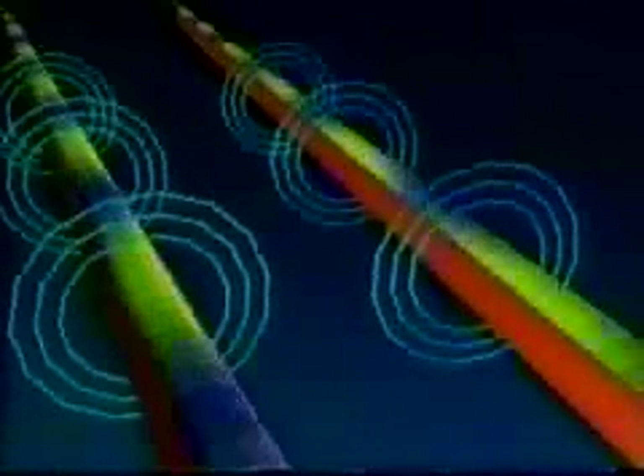Ampère reasoned that the magnetic fields around the wires created attraction and repulsion forces. The left-hand rule for a conductor predicts the direction of the field around each of the wires. When the fields in between are in the same direction for each of the wires, repulsion occurs. This repulsion is similar to what happens when two bar magnets are placed side by side so that the field of one magnet is in the same direction as the field of the other magnet.